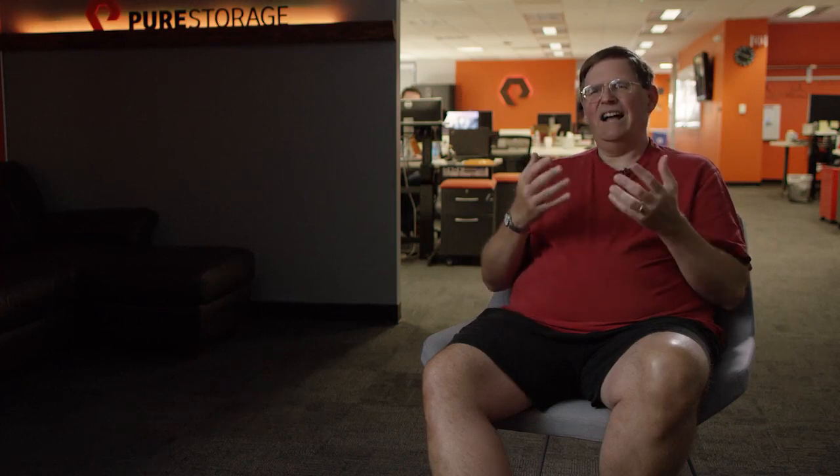One customer recently described their life cycle to me: it takes them six months to procure the array and get it configured and set up on their floor. They spend 18 months migrating data onto the array, then they get two years of value out of it, and then they start a one-year process migrating off of the array. This process is so horrible for customers — the storage vendors are holding people hostage with it.